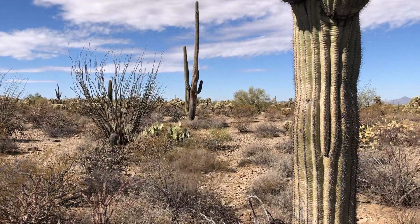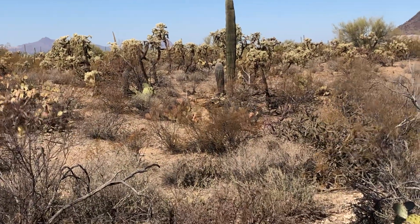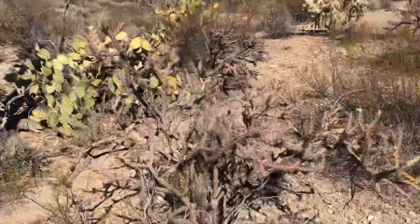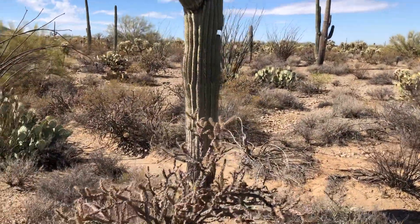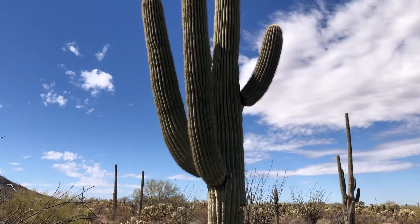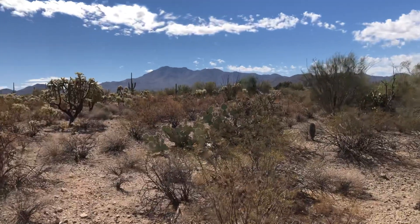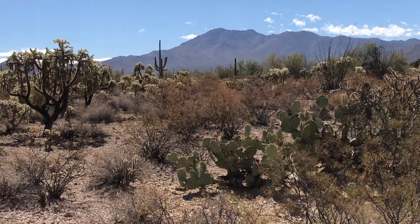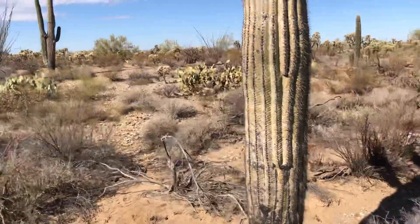Lots of ocotillos. There's actually some teddy bear chollas over there. There's a prickly pear right there in front. That's pretty — that's really pretty. There's another pretty mountain view over there, so pretty. It's the Sonoran Desert at her best.